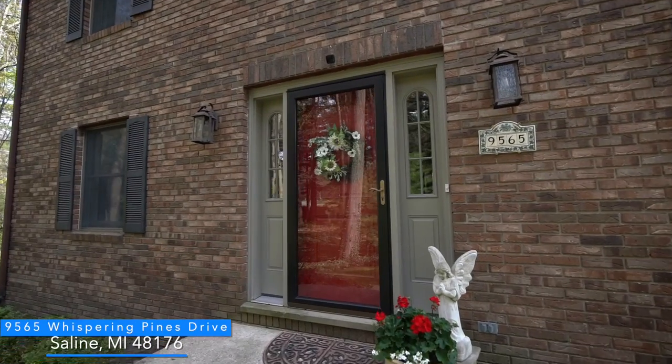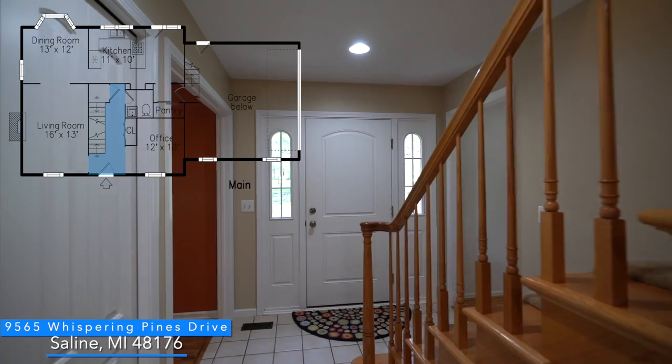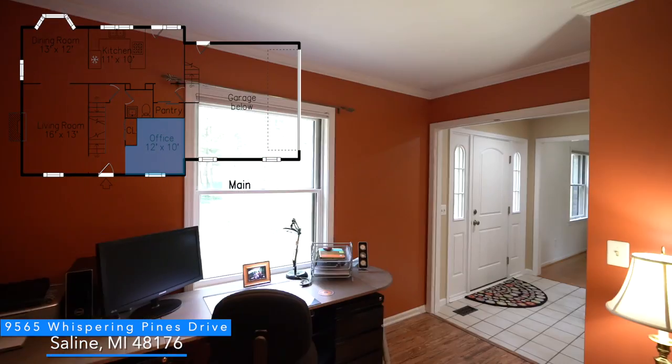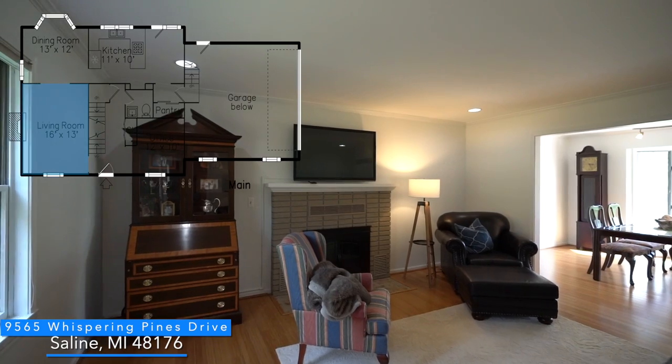This house is turnkey and absolutely beautiful. It's nice to have the ability to work from home with this nice first floor study. Look at the gleaming hardwood floors.